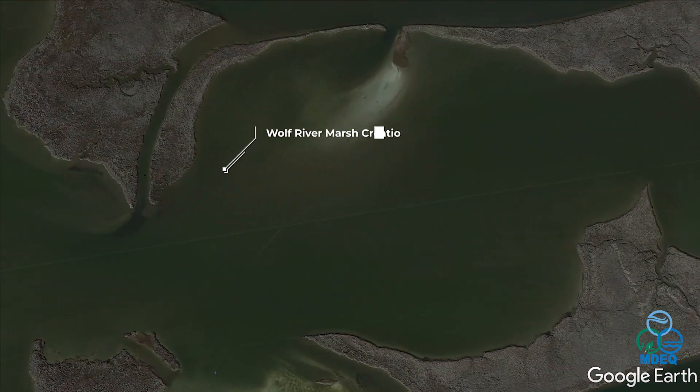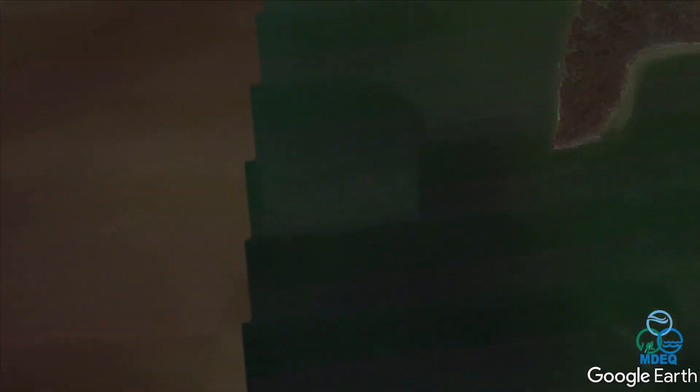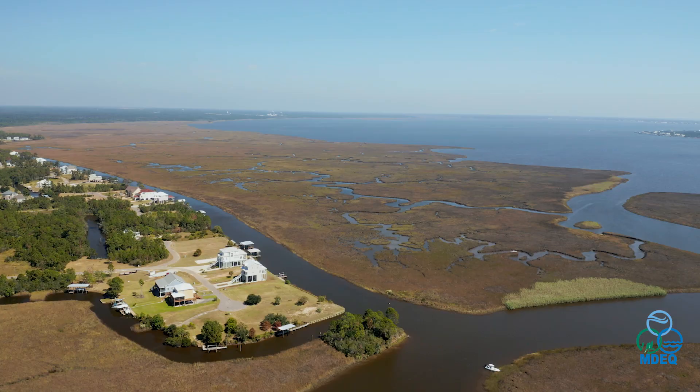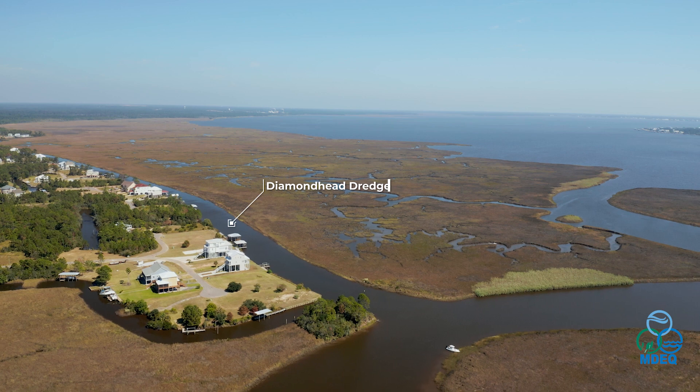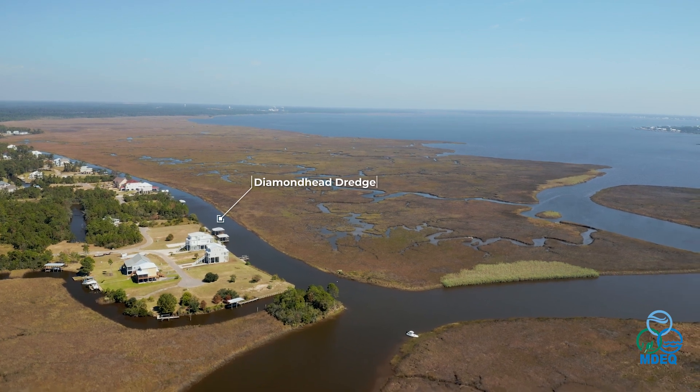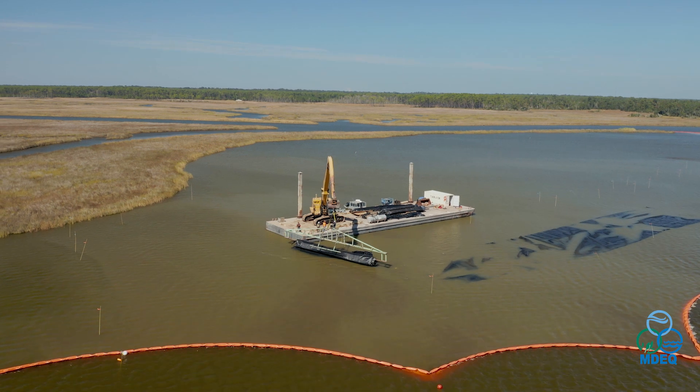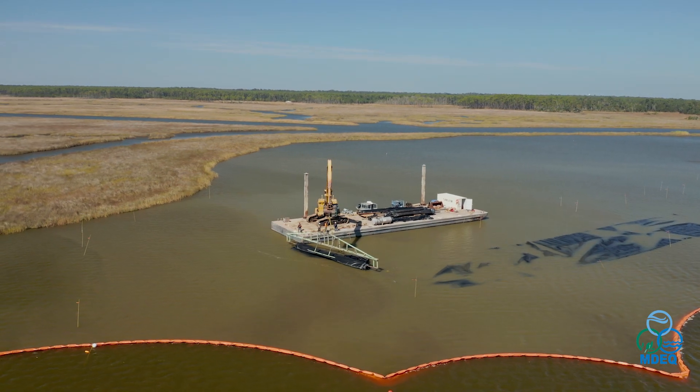Project three, the Wolf River marsh creation, and project four, the Diamond Head dredge project, are linked together. Dredge material from the Diamond Head canal will be taken to the Wolf River site. This dredge material will be used to create about 26 acres of marsh.